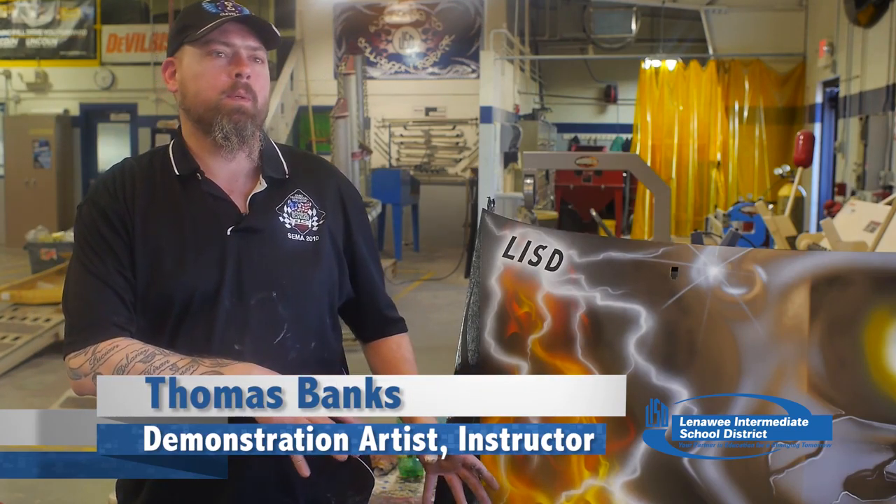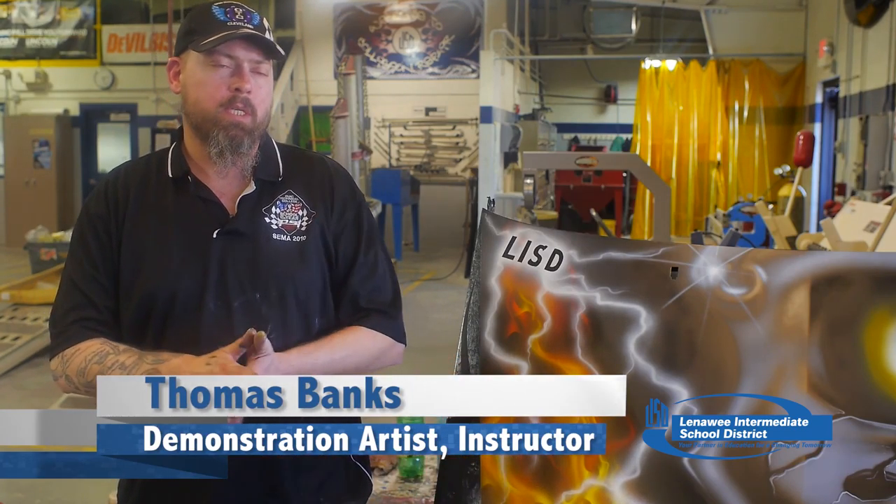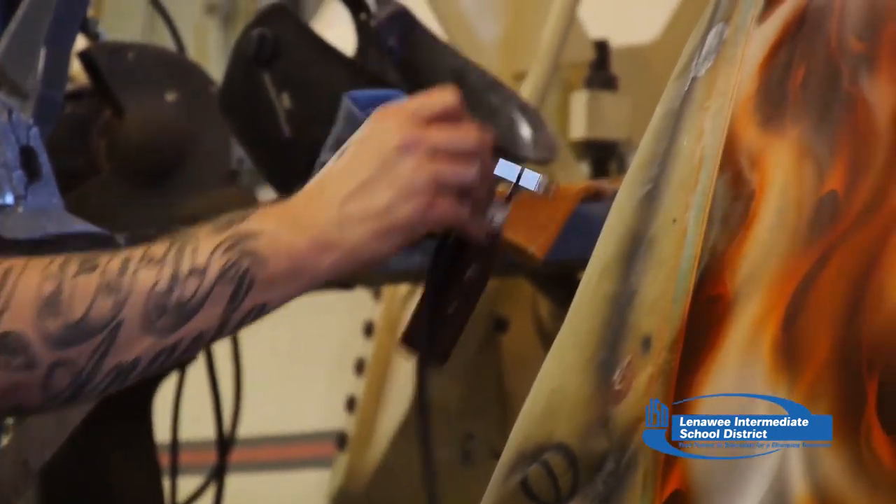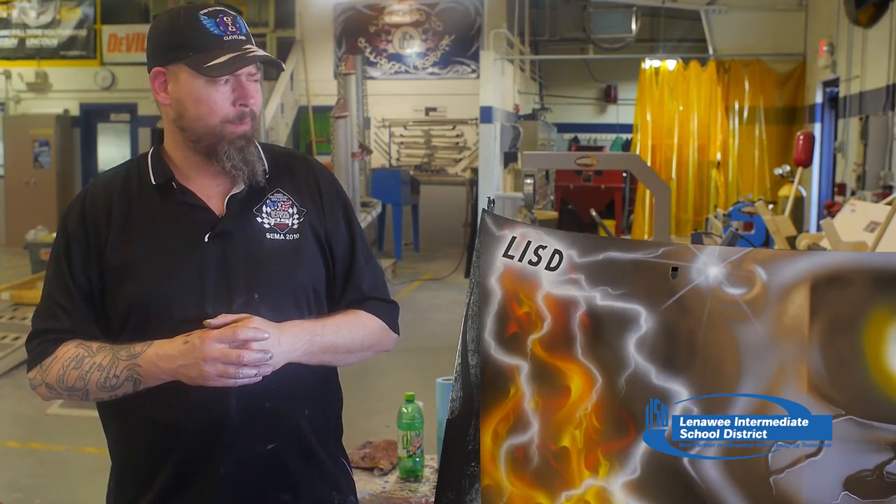Basically what I did is I came in and I just shared a little bit about what goes into doing this type of work with the students here at the school. Because everything beyond the operation of the brush is just simply tracing, coloring, special effects, dirty tricks, and a whole lot of cheating. And that's what I came in and showed these guys today — how you don't have to be able to draw to do this type of work.